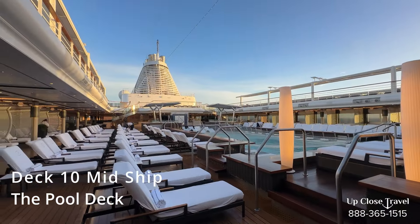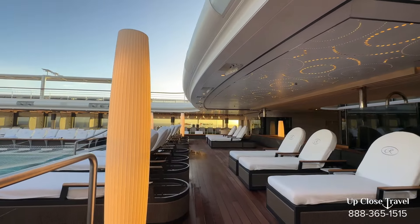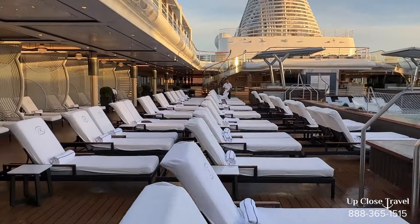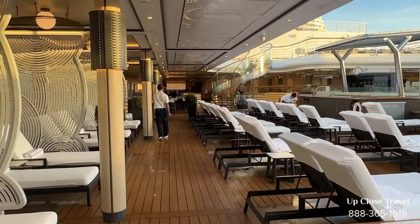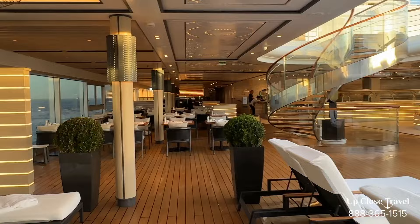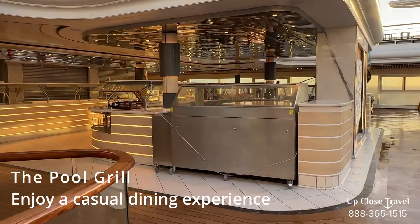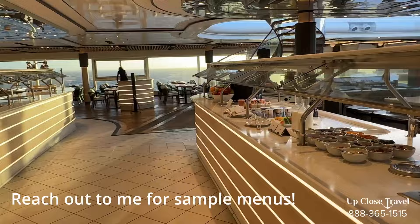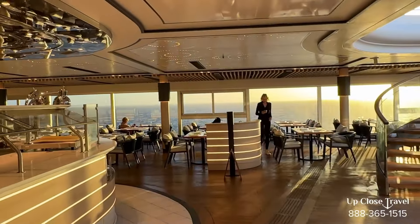This is the pool deck. You have the infinity pool, two jacuzzis on the opposite side, a DJ that plays here, and the pool bar on the opposite side. Some great loungers, and the sun is coming up. Right next to the pool is the pool grill, where you get lots of different options — pizza, salads, sandwiches. In the morning they have cereal set up, and breakfast will be starting up soon. You have more seating here as well.